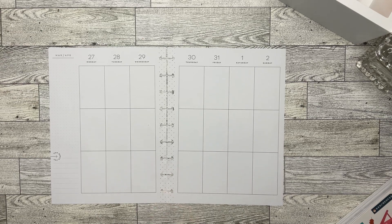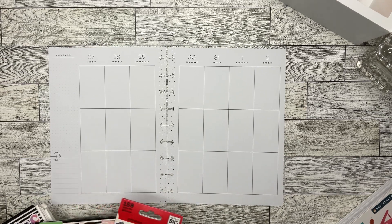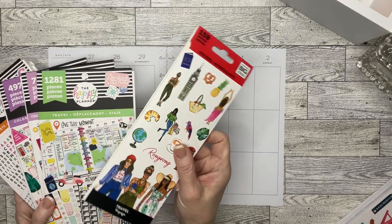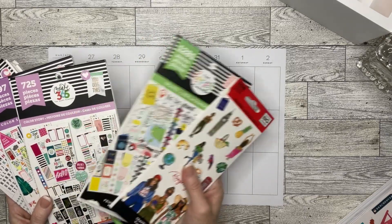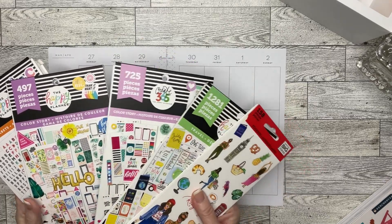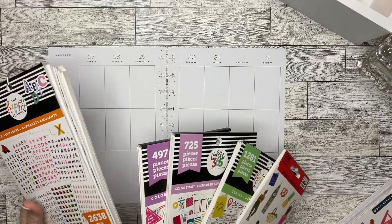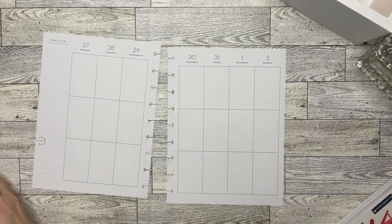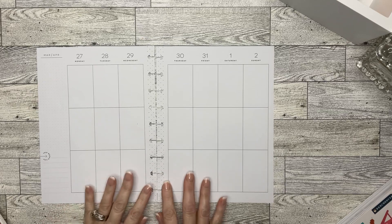For today's video, we are going to be bringing in a bunch of the Happy Planner books. I do have this little travel voyage book, the travel book itself, color story — I don't know which one this is — another of the color stories, and then my alphabets. I stuck a lot of my alphabets together and made this little book. So that's what we're going to do here today.